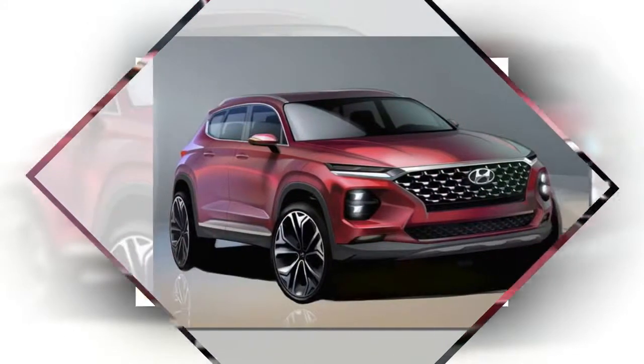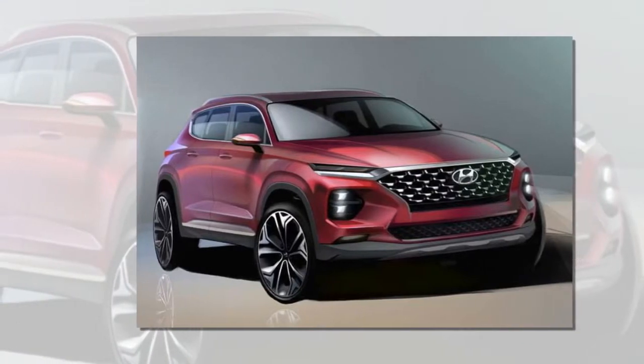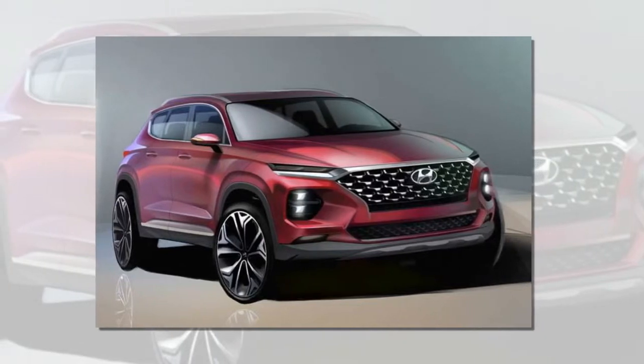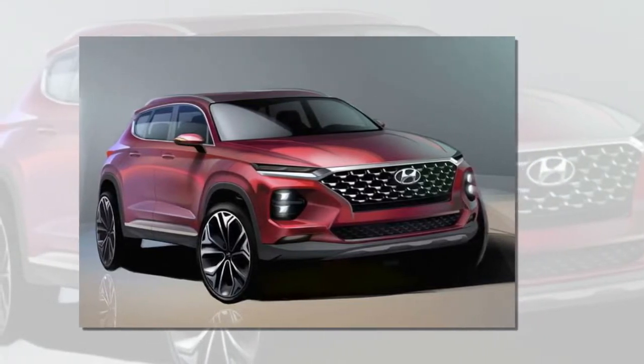We expect the new version to keep the V6 but receive a new 8-speed transmission from the Sorento. Hyundai will reveal the new Santa Fe in February before bringing it to the Geneva Motor Show in March. The vehicle could go on sale before the end of this year, although Hyundai hasn't announced a timeline.